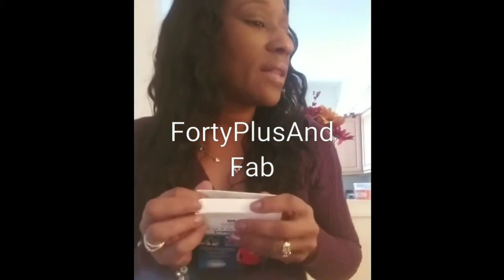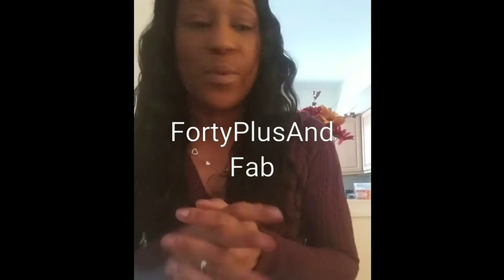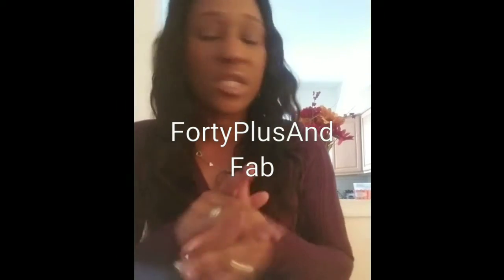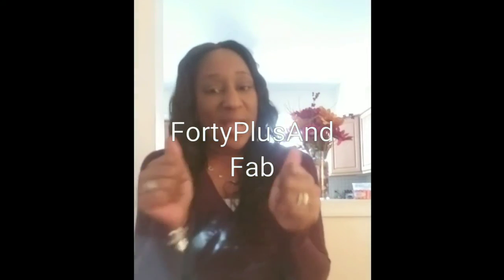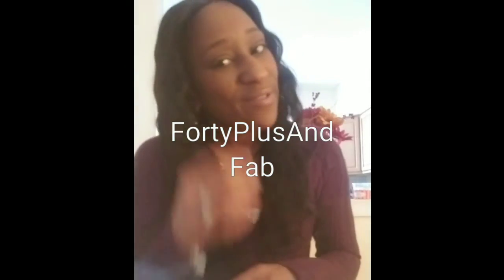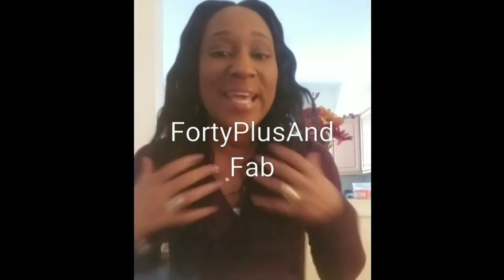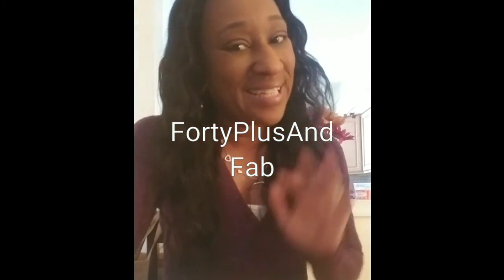That is my small little Dollar Tree haul and I'm so happy with some of the finds, especially the Raid fly ribbons and the compact trimmer. If you like the video, give me a thumbs up, go over and subscribe to 40 Plus and Fab if you haven't already. I hope you guys have a great week and I'll see you soon — bye!